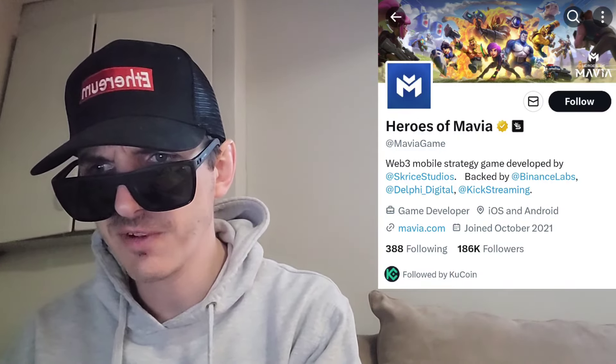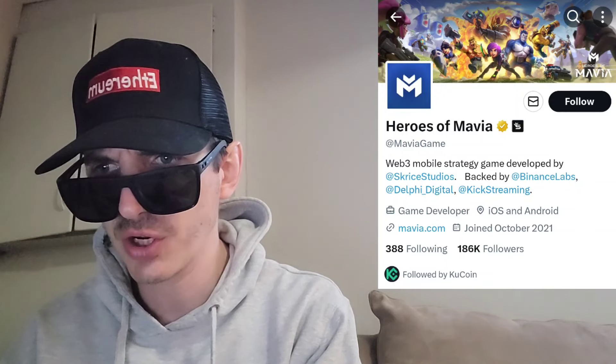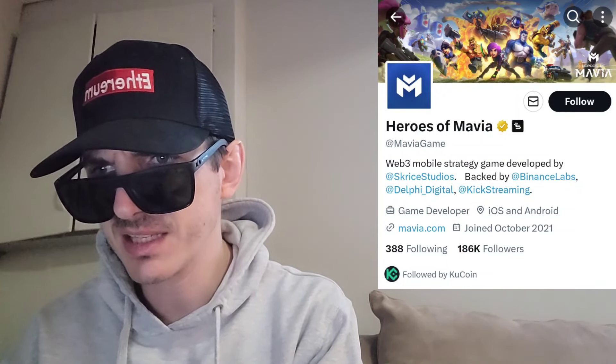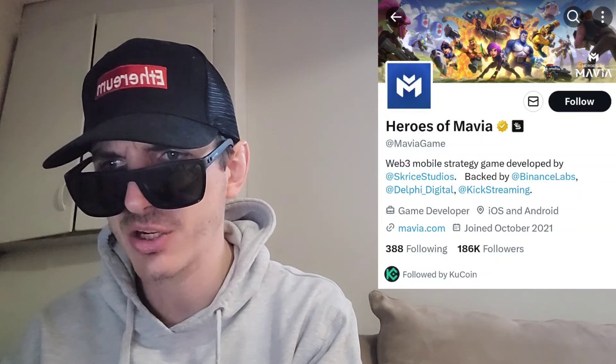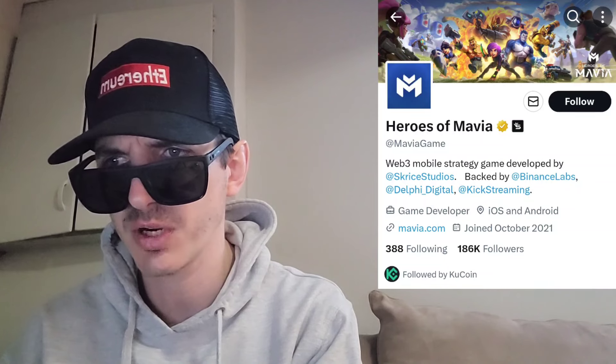The official release was January 31st at 12 p.m. PST. Heroes of Mavia officially launched on iOS and Android stores on January 31st, so you can go check out the app if you like.